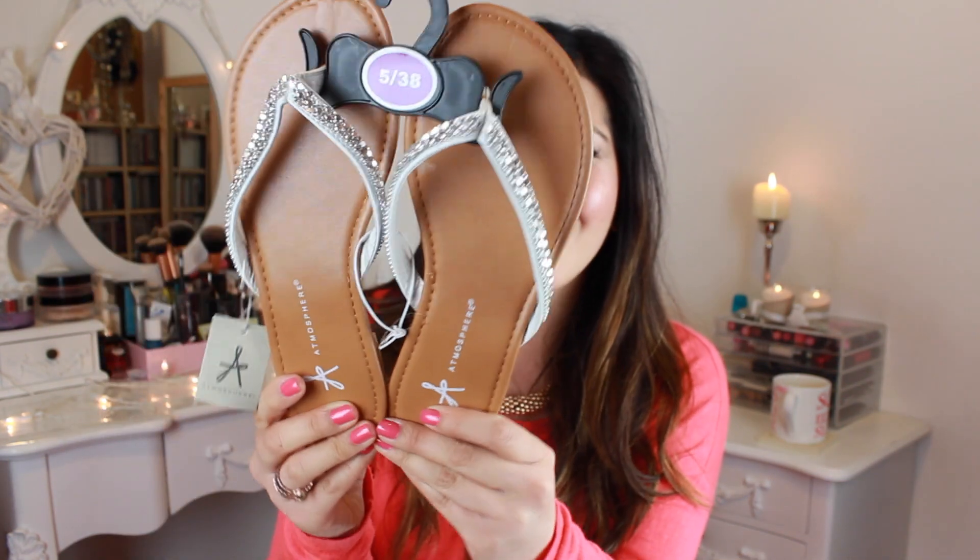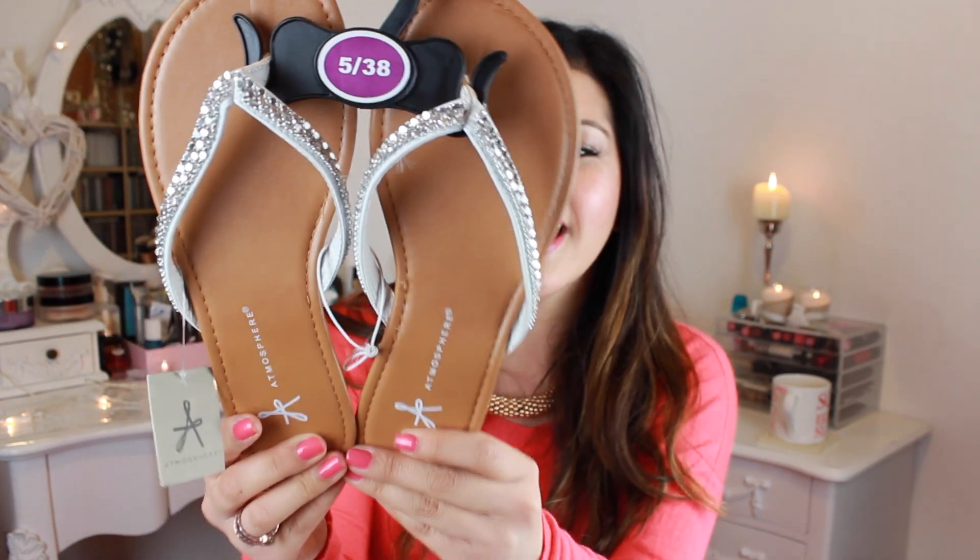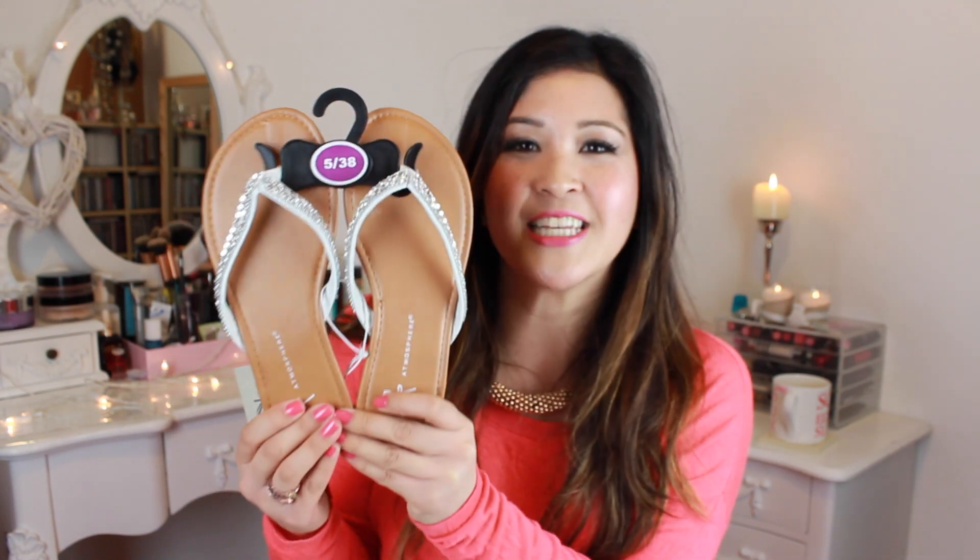I also picked up some white flip-flops — how cute are these? Love the silvery bits on the straps, so pretty. Perfect for the beach and summertime, even schlepping around London. I'd probably wear these with a maxi. I chose white because it just goes with everything, which is basically what I need. And these are £4.